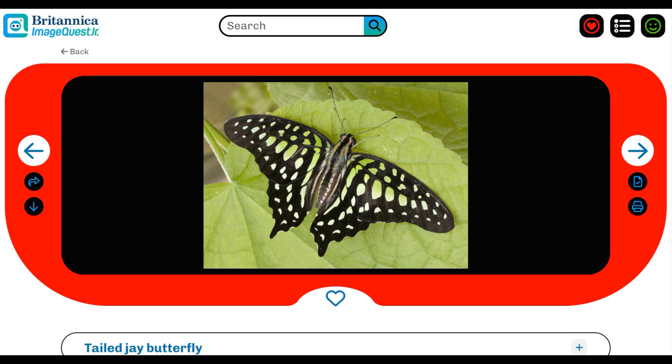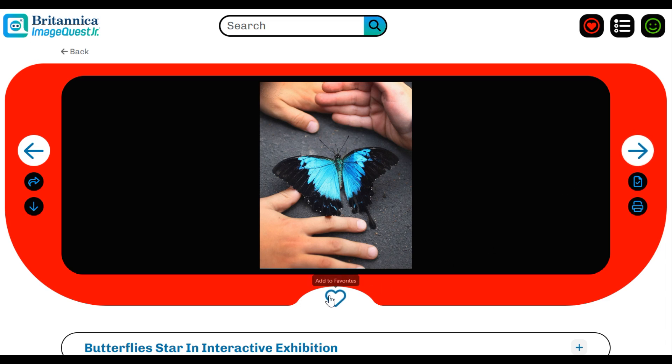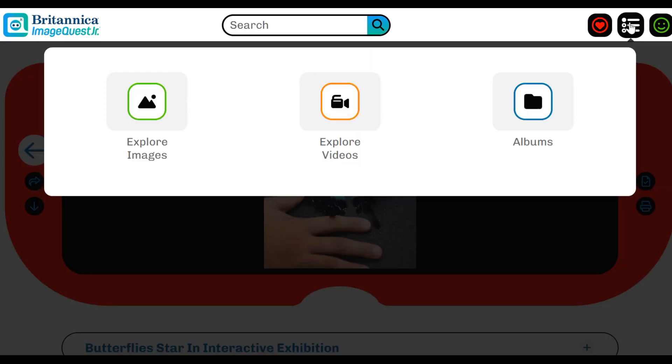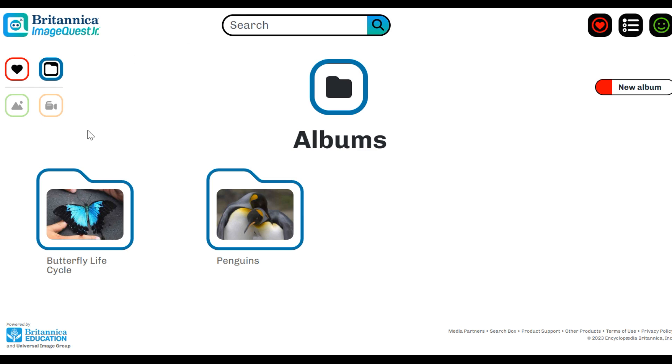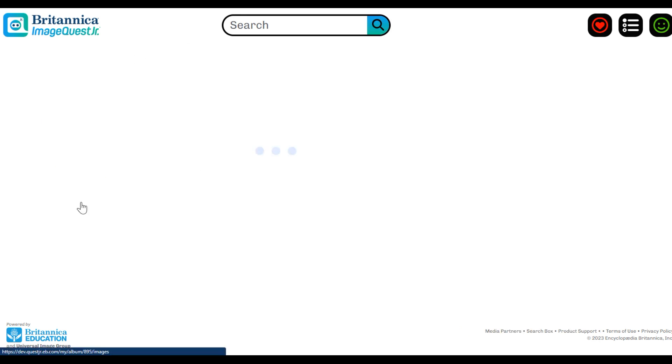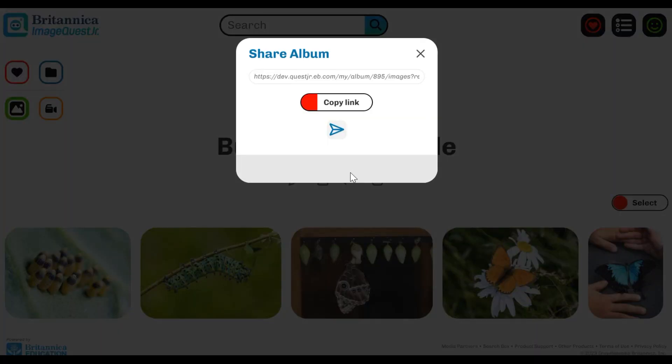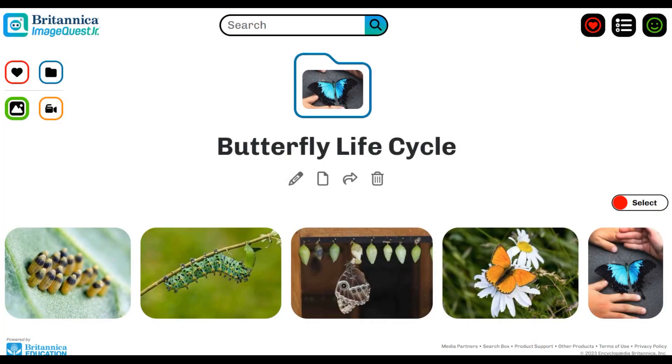For hands-on learning, pair students to explore on any device — desktop, laptop, tablet, or mobile. Their mission is to find and save images for each butterfly life cycle stage to their favorites and create an album. For each image, discuss their choices with their peers. Reconvene as a class and ask pairs to share their chosen images using the sharing feature in ImageQuest Junior. Discuss the similarities and differences in the images selected, emphasizing the sequential order of the life cycle stage.